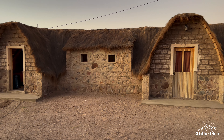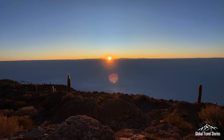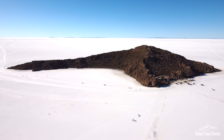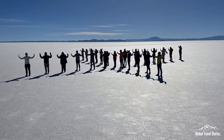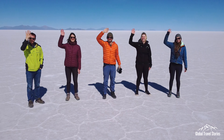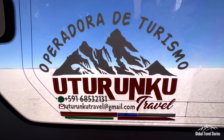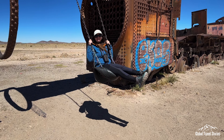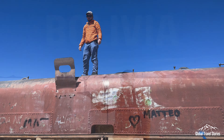After staying overnight in a hotel made of salt, we awaken early for a spectacular sunrise over the world's largest salt flat. Here we explore this massive white expanse and have some fun playing around with perspective shots. We explore some famous sights on the flats and visit a scrapyard where trains come to rest in their eternal peace. Join us as we explore the Bolivian Altiplano and the Uyuni salt flats.